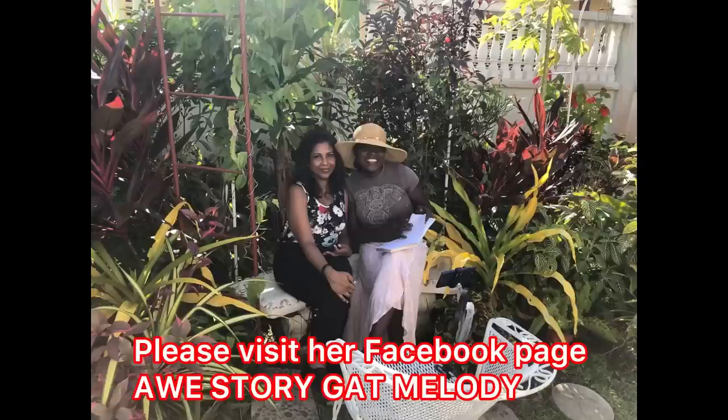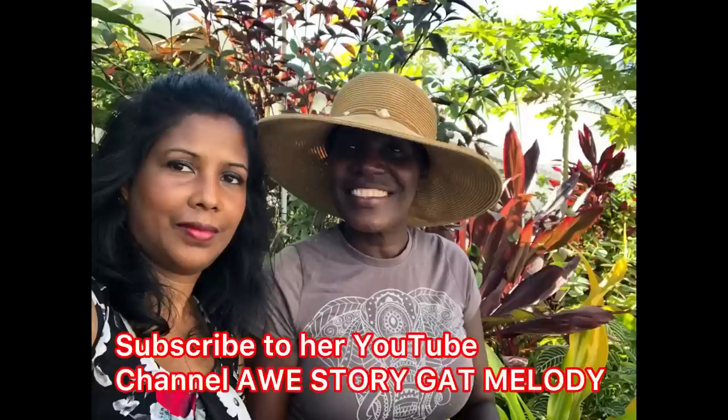Today I was very happy to meet up with one of my Guyanese sisters, Miss Deanne Glasgow, who is a cultural Guyanese storyteller. She is very well known on Facebook and YouTube - 'A Wee Story Got Melody.'